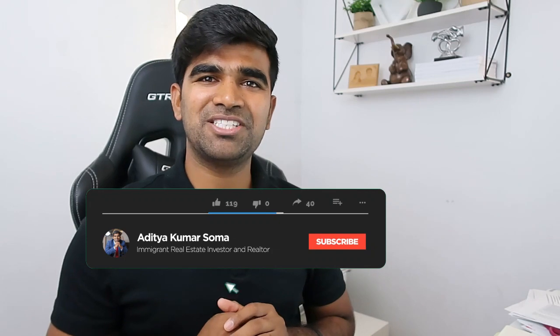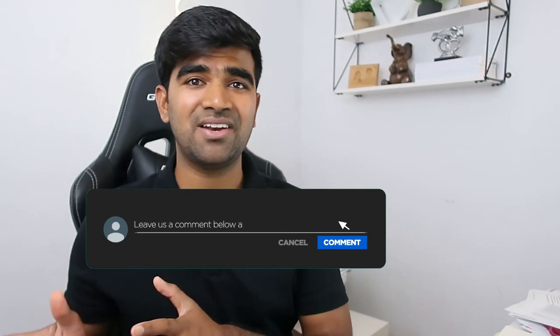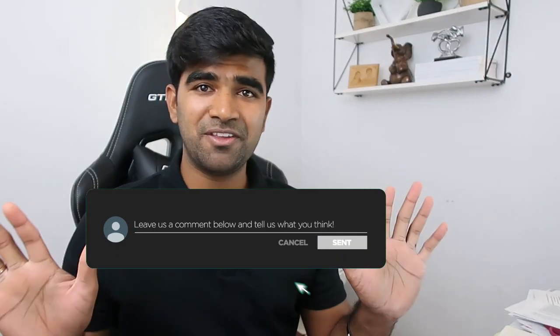Namaskar, good morning, good evening — hope you guys are staying home and safe. If you're new to this channel, hit that subscribe button and bell notification for awesome content regarding real estate, my personal investing journey, and many other financial discussions. If you like my content, please hit that thumbs up button.